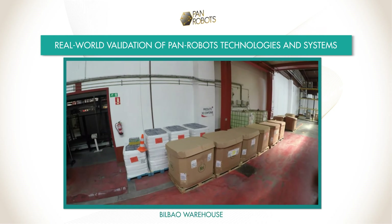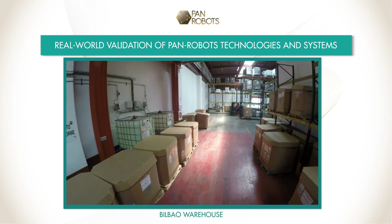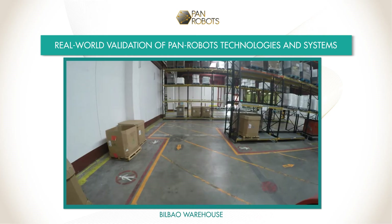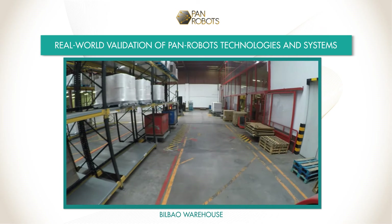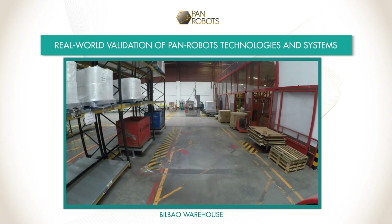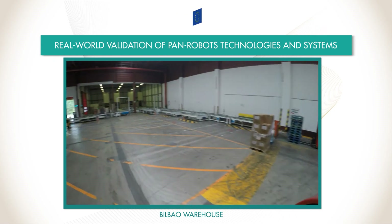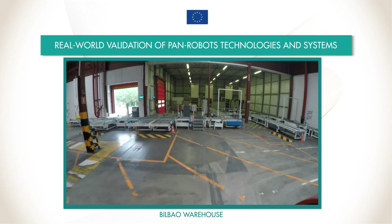In order to not only address but to fully satisfy the user needs and thus to fully solve the underlying user issues, the system requirements are carefully evaluated in the real warehouse. Thus, PAN Robots' global objective is to create a safe, green, flexible and efficient logistic system for factories of the future.